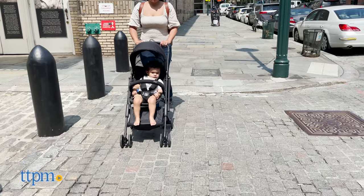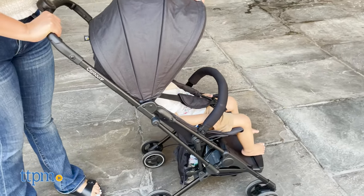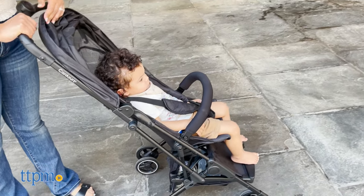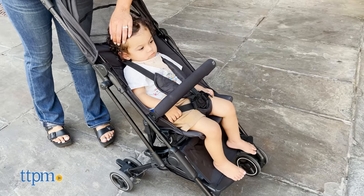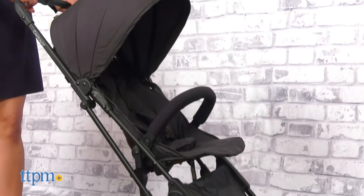The stroller itself weighs about 12 pounds. It supports children up to 14 pounds and 6 months-plus in age. There's no assembly required. What do you think of this stroller's features? Let me know your thoughts and experience in the comments below.